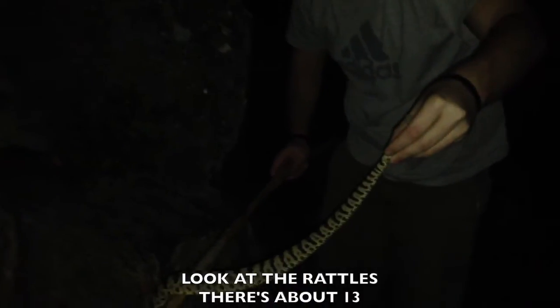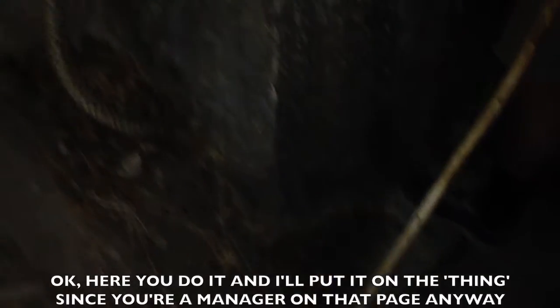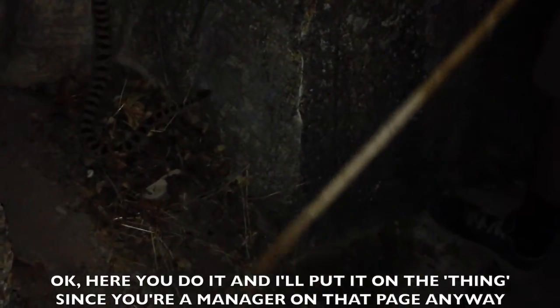Look at the rattles, he's about 13. I'm not putting this on YouTube. All right, my turn — do you want to do it? Yeah, okay. You do it and I'll put it on the thing since you're a manager on that page anyway. Hey, hello everyone, welcome to our snake identification page on Facebook.